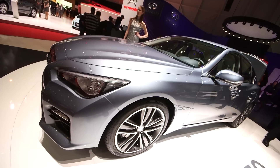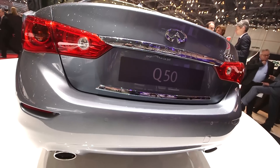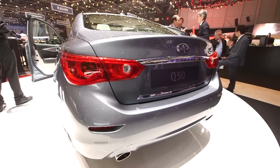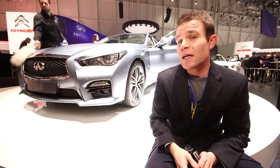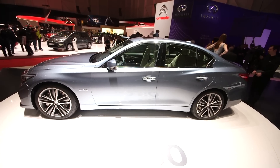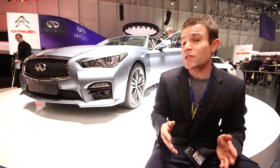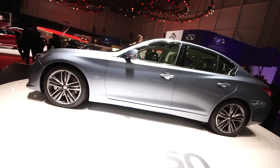It's the Q50, and it's a large saloon to rival the BMW 3 Series and Lexus IS. The car you can see behind me is the 359 brake horsepower petrol-electric hybrid, but the Q50 that everybody will buy is the 168bhp 2.2-litre diesel, with CO2 emissions starting from just 115 grams per kilometre — putting it within a stone's throw of the BMW 320d Efficient Dynamics and making it cheap to run for company car drivers.